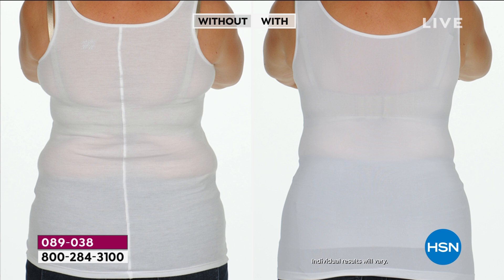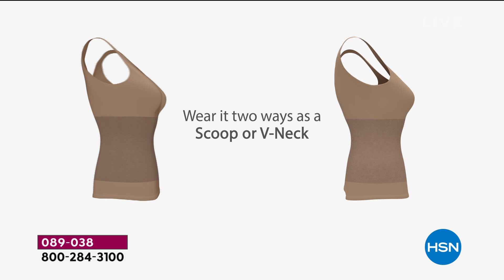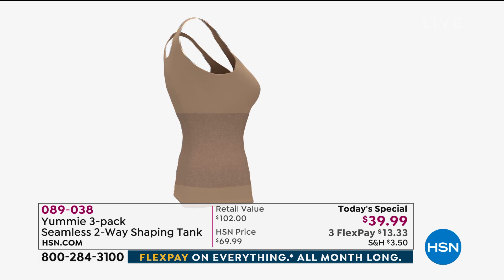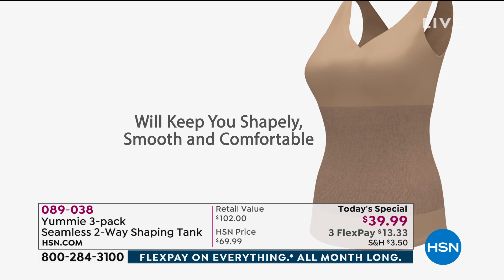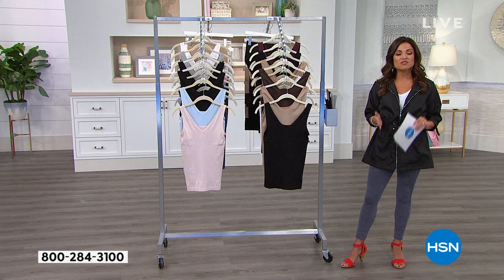It all has to do with the Yummy Hug — that's what makes this brand so famous, right around the midsection. The tanks are called two-way because you can wear it as a scoop neck or a v-neck. The compression is not on your bust; it's really all right here in the midsection. It's a seamless construction with super soft nylon yarns, and when you put it on, that shaping panel just disappears.